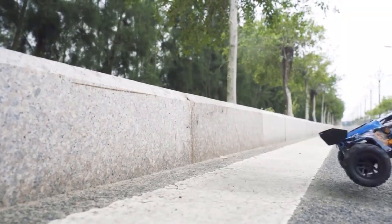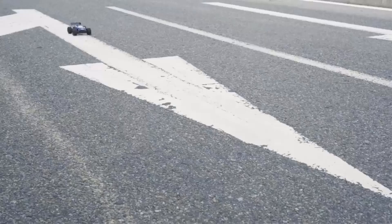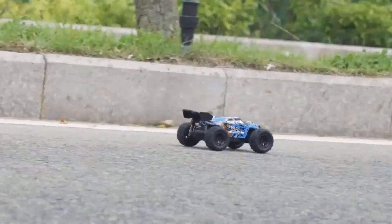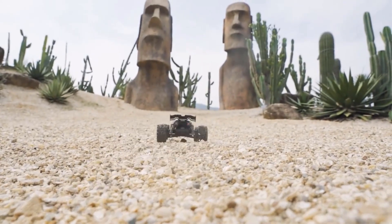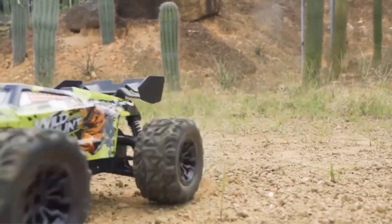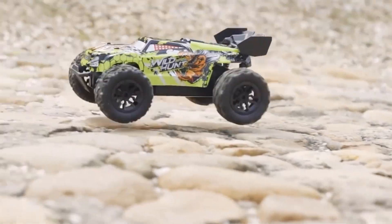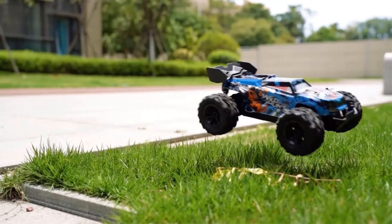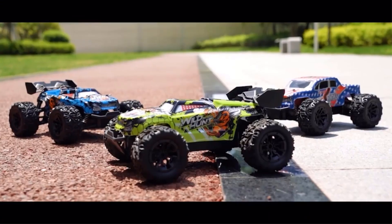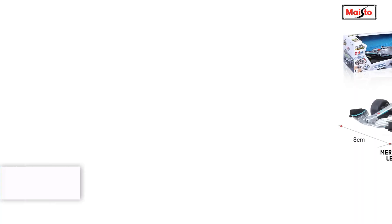It features an independent suspension system for stable driving across various terrains, including sand, grass, and gravel. The package includes the original box, batteries, operating instructions, a remote controller, and a USB cable. Suitable for ages 14 and up, this RC car promises an exciting racing experience. Note that if ordering more than two batteries, the seller's logistics method must be selected for shipping compliance.